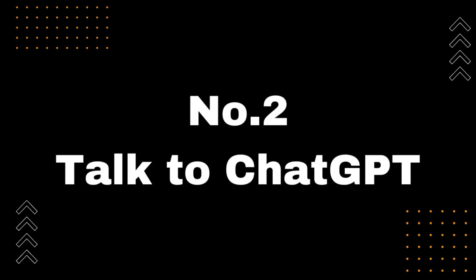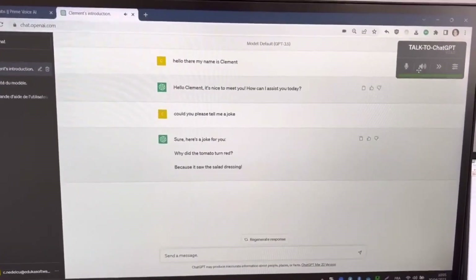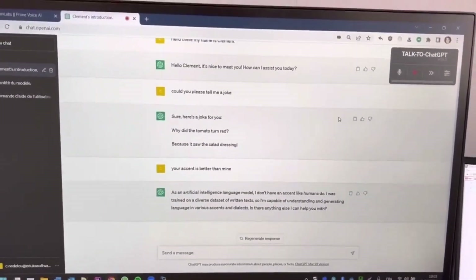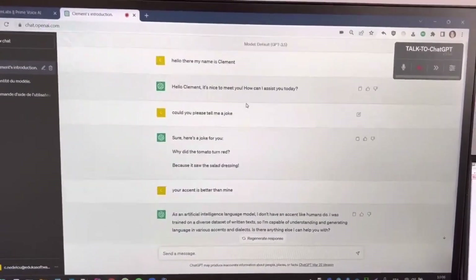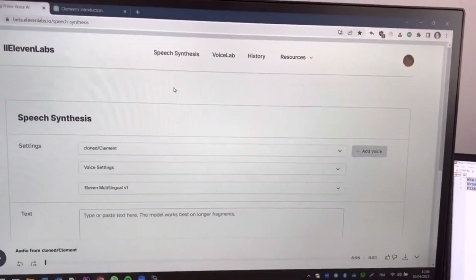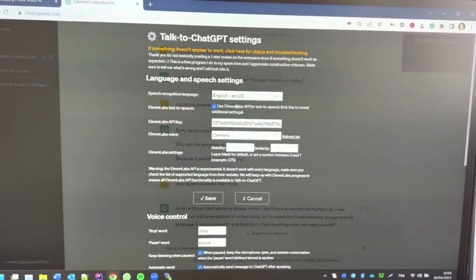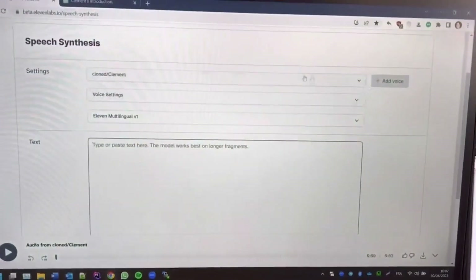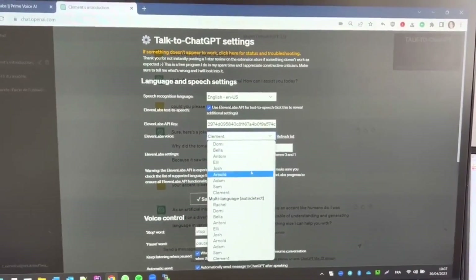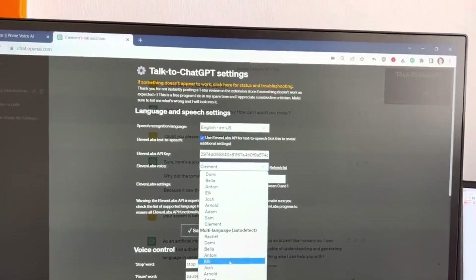Number 2: Talk to ChatGPT. We'll be taking a look at the Talk to ChatGPT Chrome extension. With this extension, you can now talk to ChatGPT through your microphone and get voice responses back, meaning you can have a conversation with ChatGPT just like you would with a real person. To use it, simply install it from the Google Chrome Web Store — link available in the description — and click on the microphone icon. Then start speaking, and ChatGPT will respond in real time. This extension is perfect for anyone who wants quick and accurate responses without having to type out their queries. Be sure to check out the link in the description and download Talk to ChatGPT today.